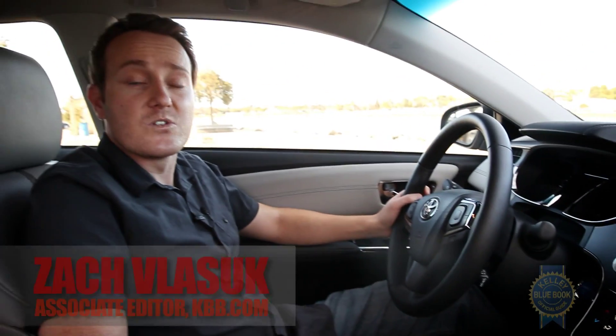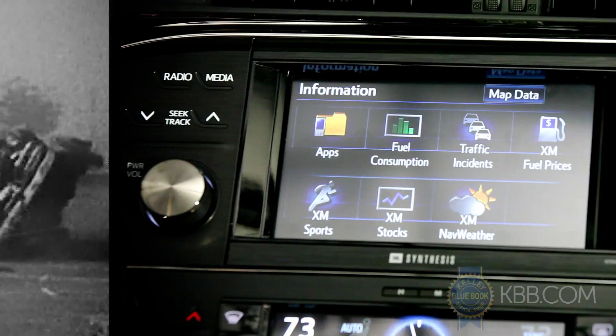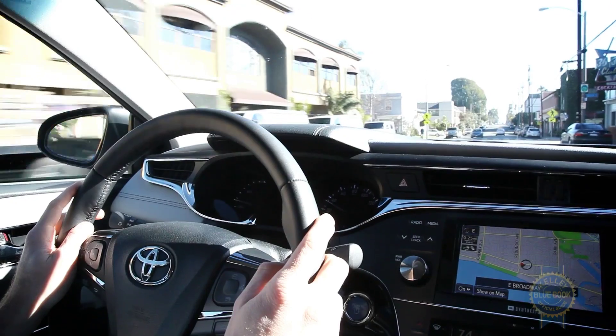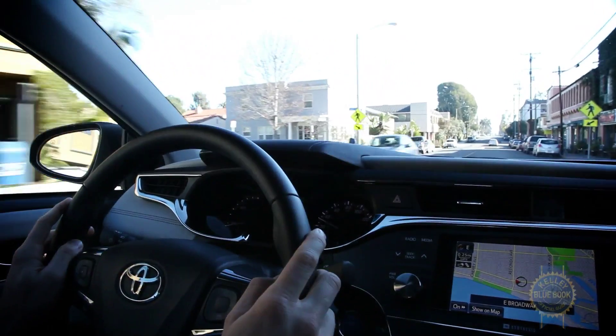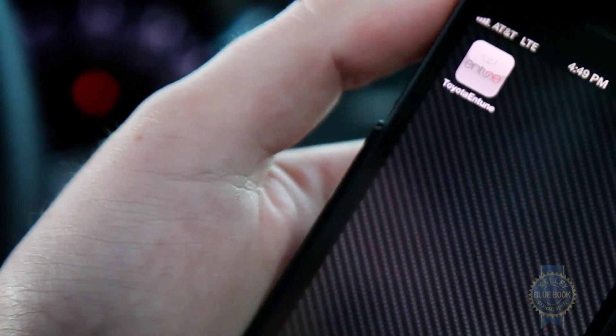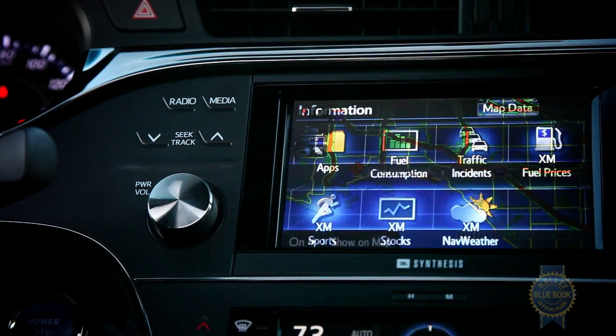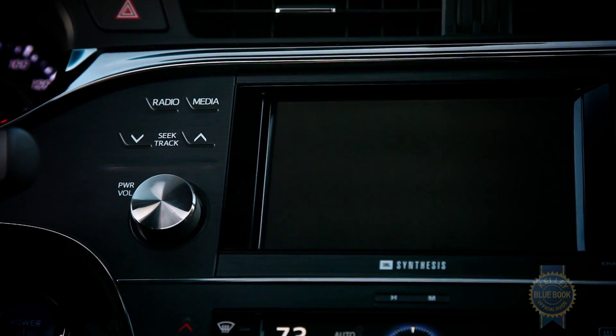Toyota's Entune infotainment system is proof positive that the collision course between cars and smartphones is well underway. Entune includes a collection of mobile apps and informational services, but the real test is whether it's easier to use behind the wheel than a smartphone. Accessing the app is a relatively simple process — just open the downloaded Entune application on your smartphone, followed by two basic system inputs.